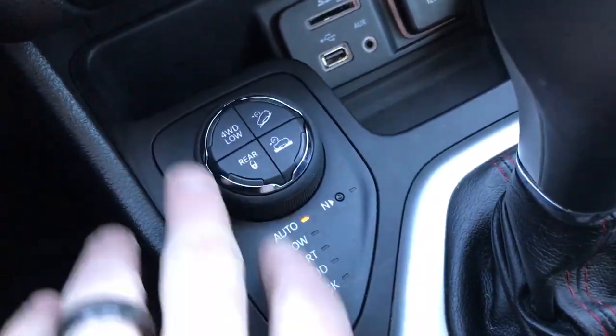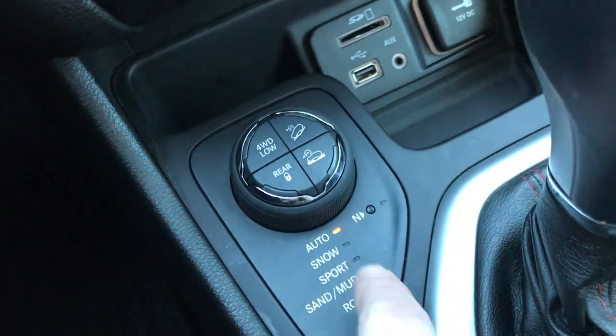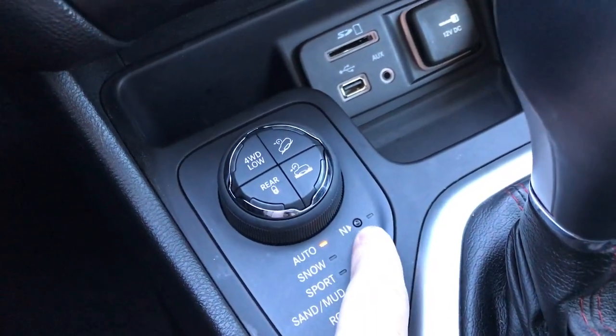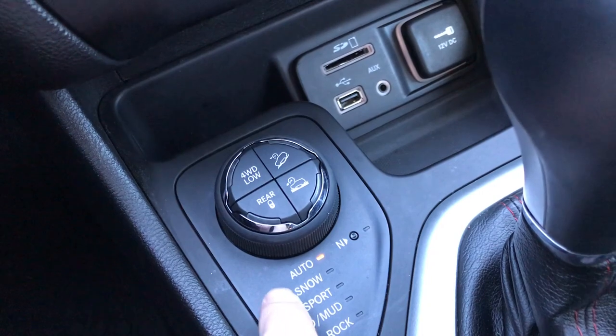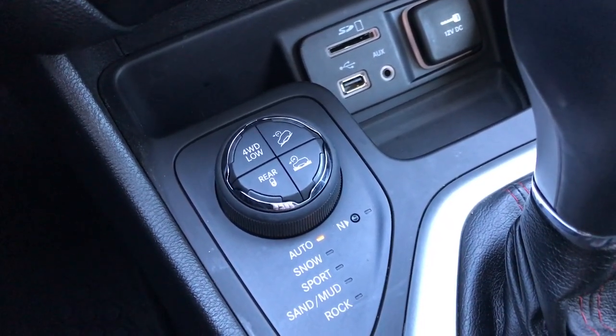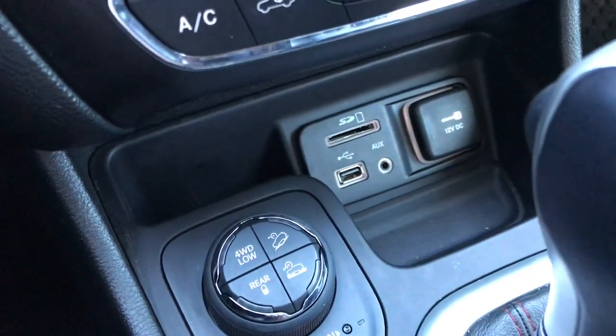This is what makes the Trailhawk the Trailhawk package — you get the four-wheel drive low, the rear lockers, downhill assist control, and crawl control. Also a neutral button if you wanted to flat tow it. Snow, sport, sand, mud, and rock off-road terrain settings. You have the SD card, USB, and AUX jack right there, and of course you can connect through your Bluetooth as well.